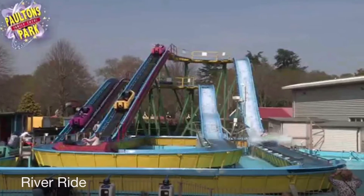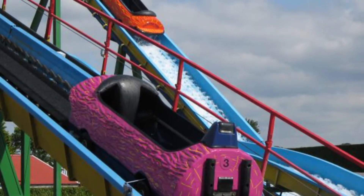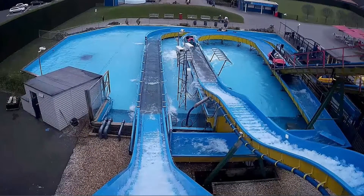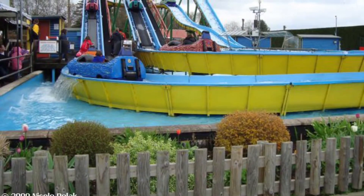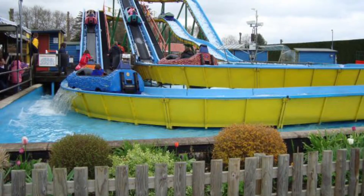Number 5. At number 5 we have The River Ride. This log flume may have a short cycle and no theming, but at least there is some sort of way of cooling down on a hot summer's day, since this is the park's only water ride, excluding the Splash and Play area. However, in the next few years, I wouldn't be surprised if it might receive some theming, but at least you can get a good old soaking.